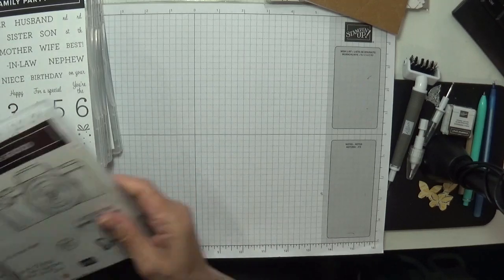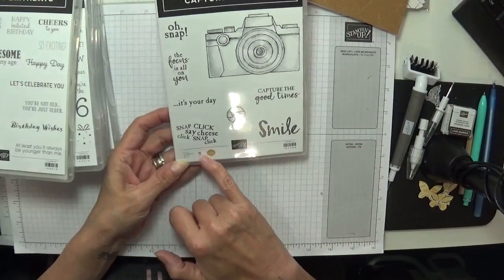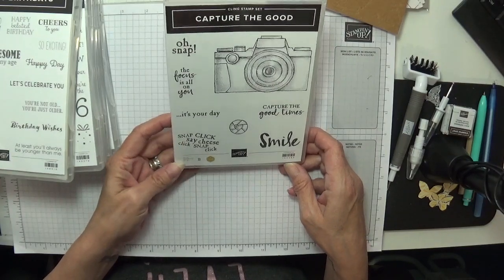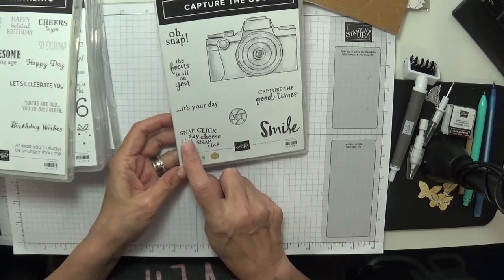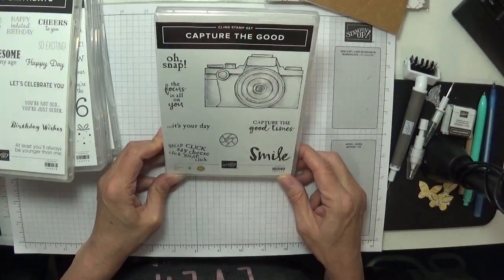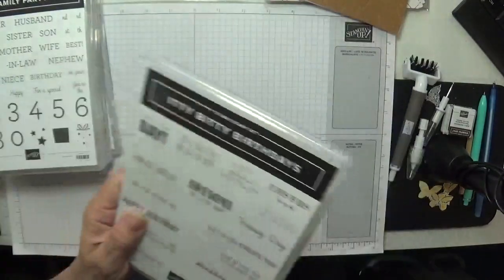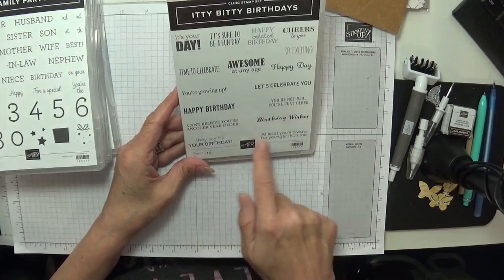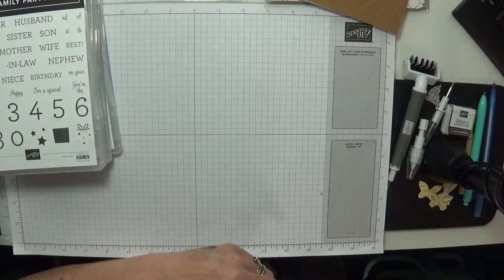The Capture the Good set — 'snap, the focus is all on you, it's your day, snap, click, say cheese, click, snap, click' — great! Capture the good times, love it. I just love that camera image. And then there's the Itty Bitty Birthday — loads of birthday sentiments in there. That one was carried over so you've all seen that one before.